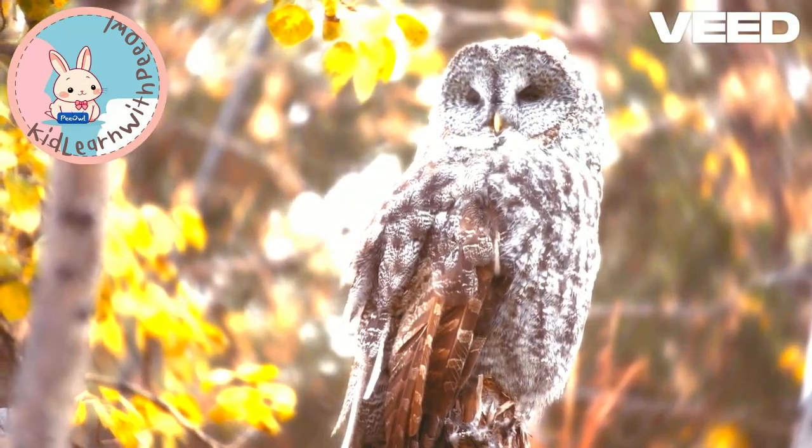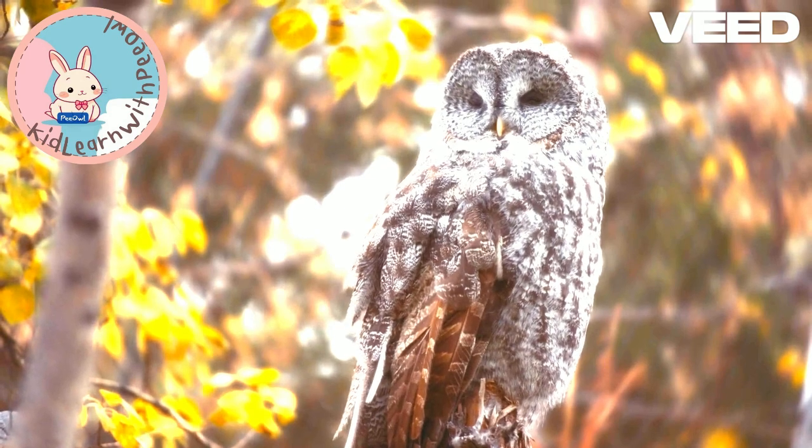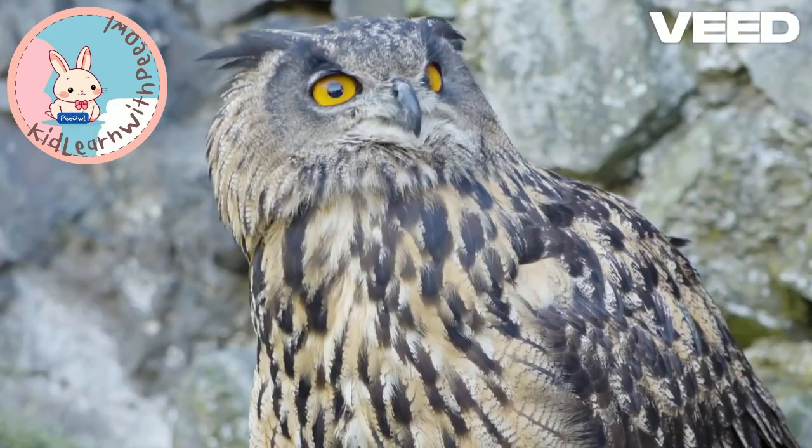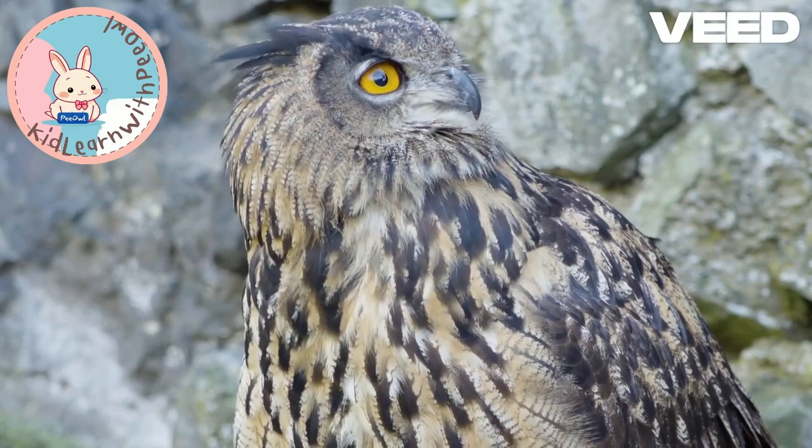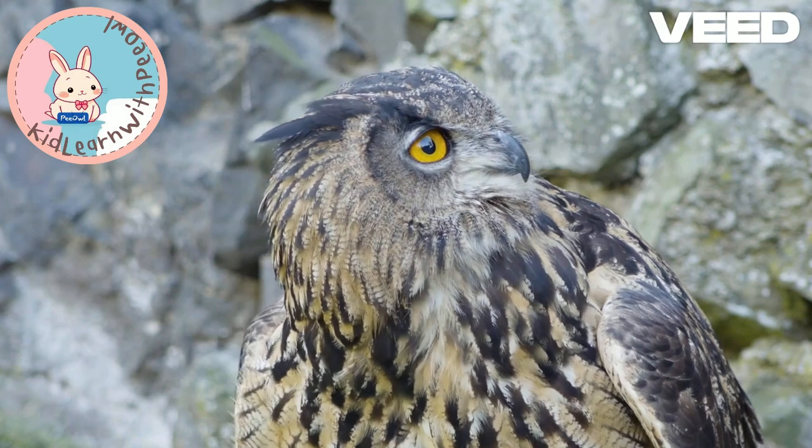Hey, cool kids. Welcome back to Kid Learn with P. Owl channel. Today, we have something super cool to share with you about our feathered friends, the O.W.L.S.